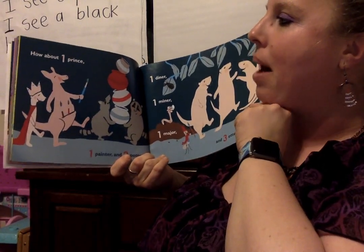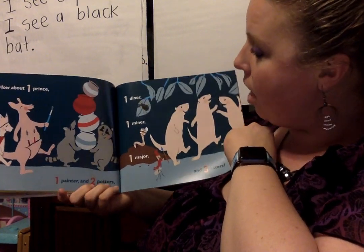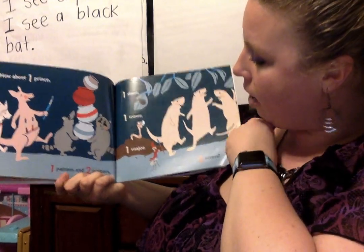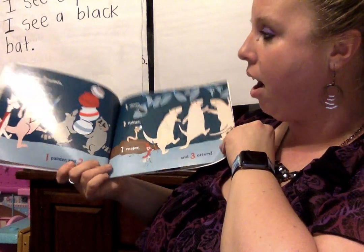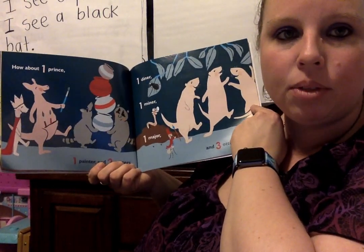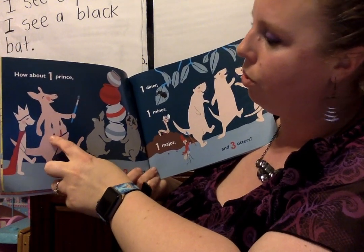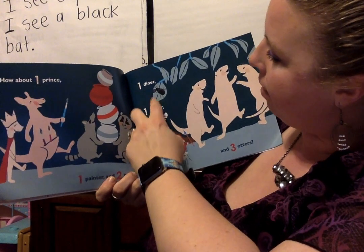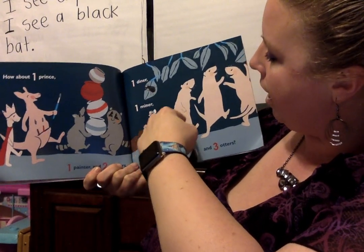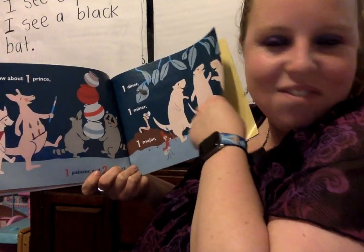How about one prince, one painter, and two potters, one diner, one miner, one major, and three otters? I say we need to count them to figure it out. Can you help me? One, two, three, four, five, six, seven, eight, nine, ten. Good job, friends.